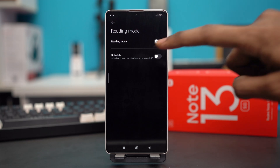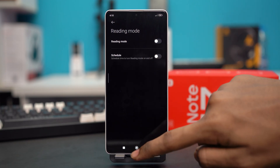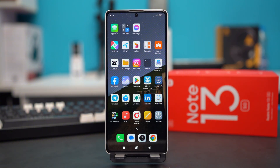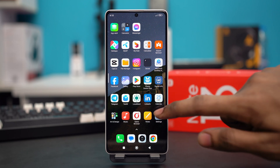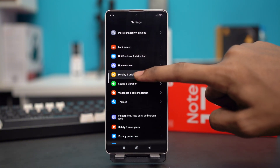If Reading Mode has been toggled on, toggle it off and see if your problem is fixed. Reading Mode can sometimes cause this yellow display problem. For Solution 3, you can try changing the color scheme of your phone. Go to your settings, scroll down and tap on Display and Brightness.